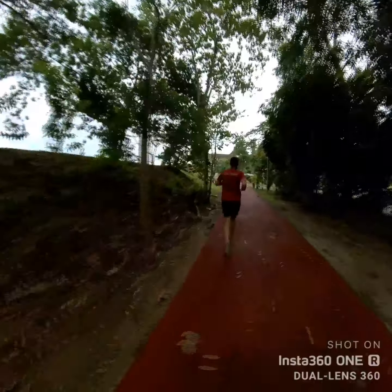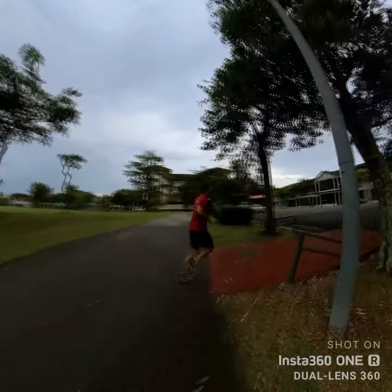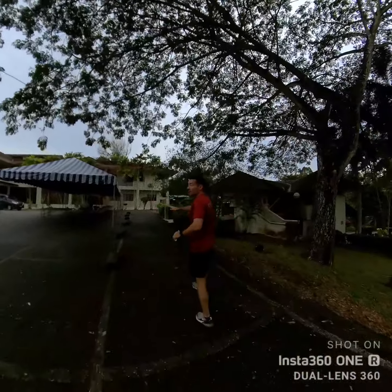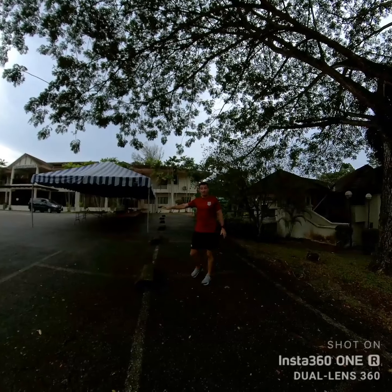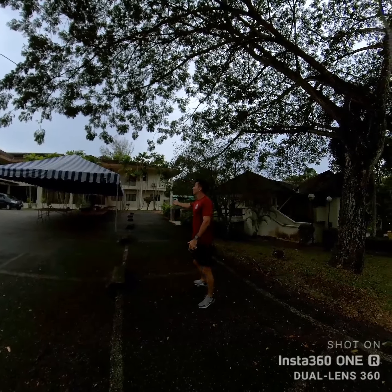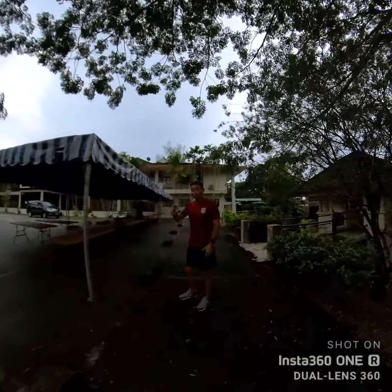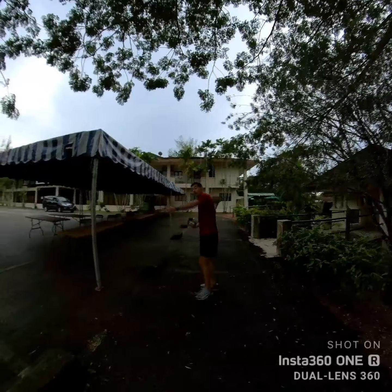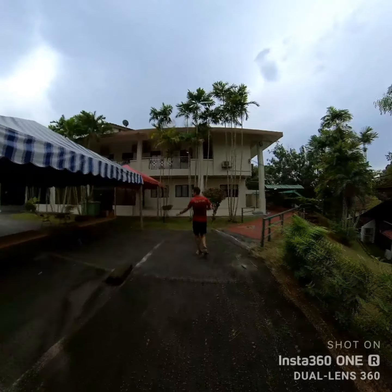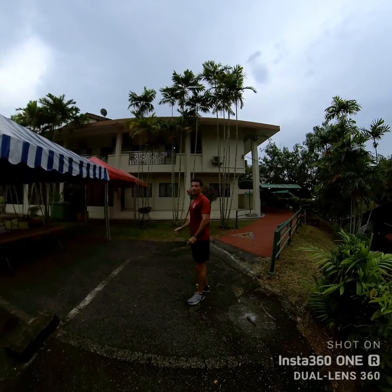Coming up to the halfway point, we'll have a water station here and a matron will be based here as well. If anybody falls, there will be marshals and people walking the course behind the runners to make sure they're okay. Tables will be laid out with pre-filled water cups - bins will be placed here so there's no sharing of cups. This has been explained to the children and everyone seems quite happy with that. If they want to pour a little water on themselves, that's fine too.